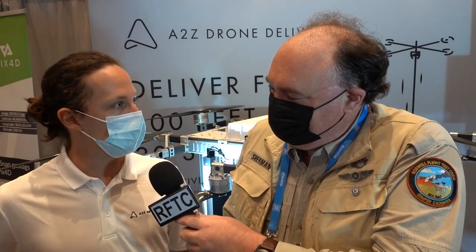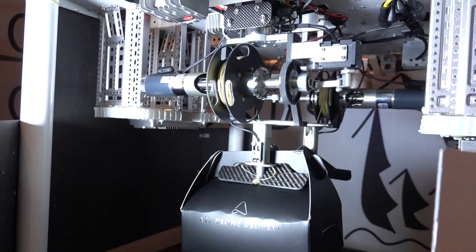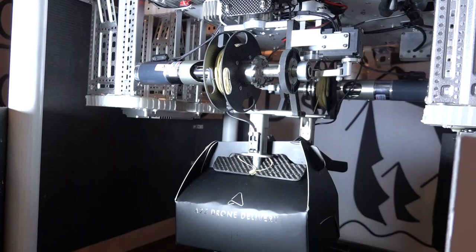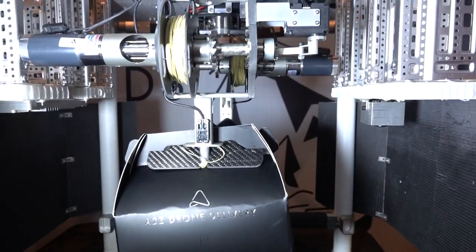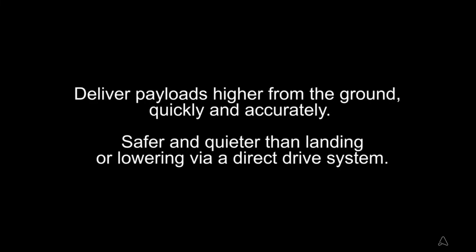Why don't you tell the people how it works? What we do is we sell a device that can attach to any drone and turn it into a delivery drone. It has the ability to carry a five-pound package and deliver it at speed from high altitude. Those are really important because you want to minimize time on site and be out of the way of people and property, so we're very customer and consumer-friendly as well as operator-friendly.